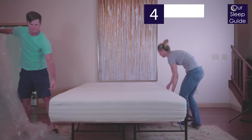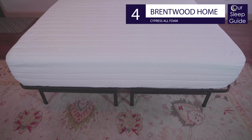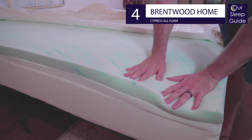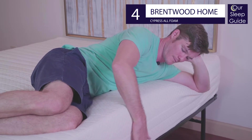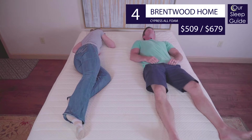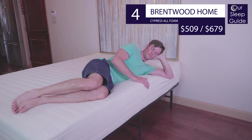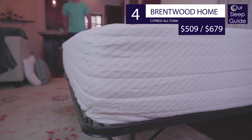Another great mattress option we highly recommend for budget-savvy sleepers is the Brentwood Home Cypress All Foam Mattress. This is a super budget-friendly mattress featuring memory foam paired with a base foam. It's available in two comfort options: a 13-inch thick medium feel and an 11-inch thick medium firm feel. With our exclusive coupon, a queen size comes in at around $509 for the 11-inch and around $679 for the 13-inch. Find our exclusive Brentwood Home coupon link below the video and check out our full Cypress review on the website.